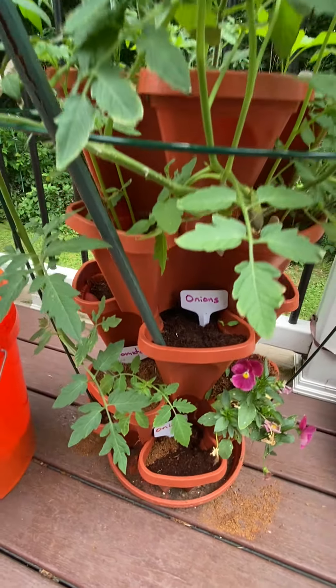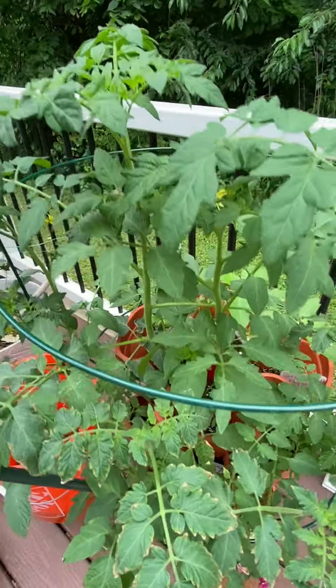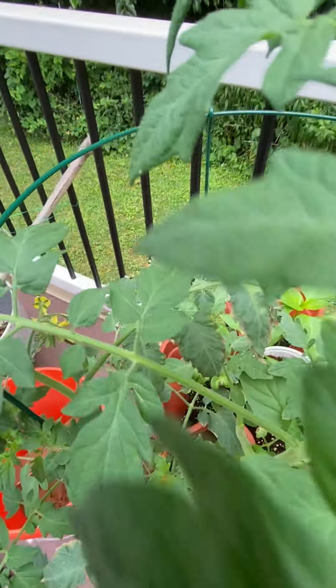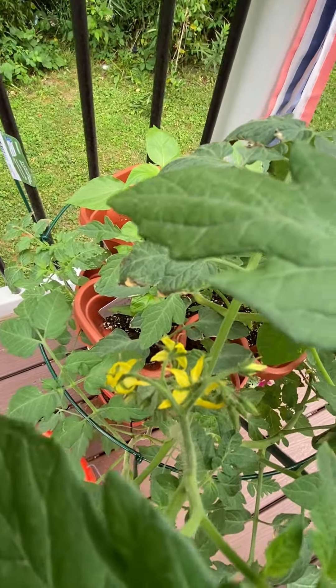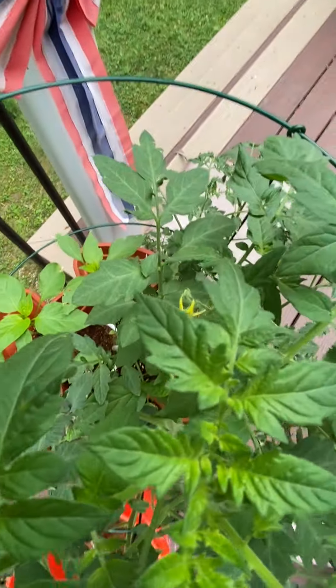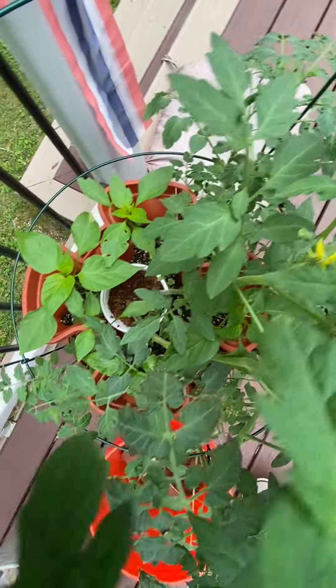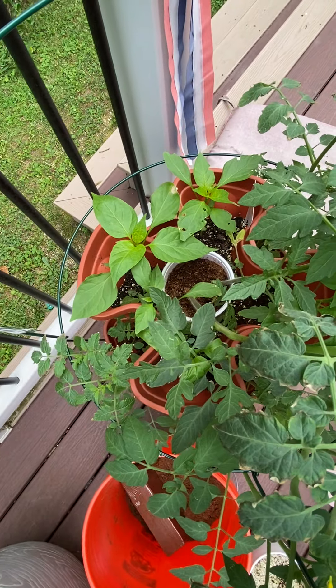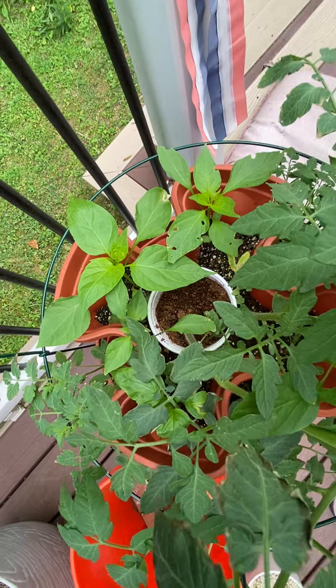The tomatoes are doing well and at this point they have bloomed — see these yellow flowers that are popping out up here and over here, that's where the tomatoes are going to be on our tomato plants. And then we've got the hot peppers and the bell peppers, they are doing well — that's these wider leaves you see down here.